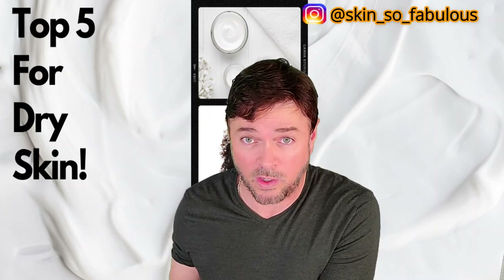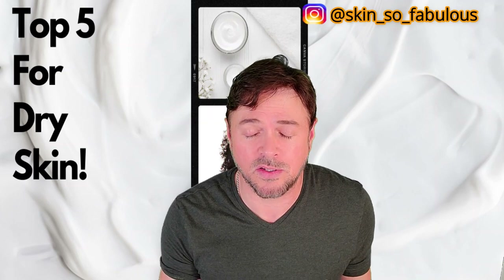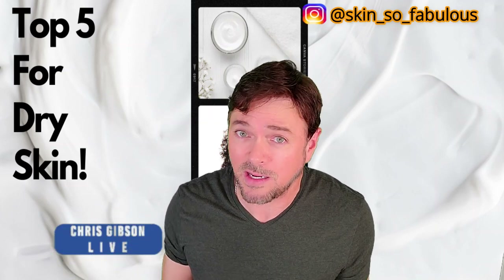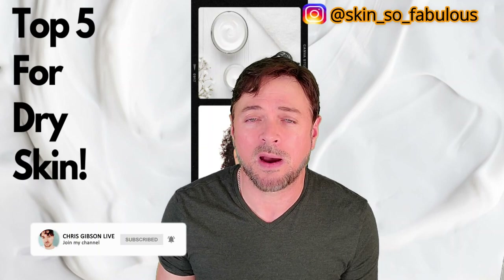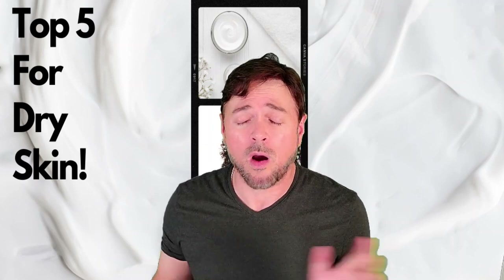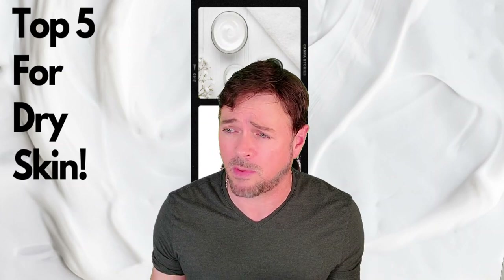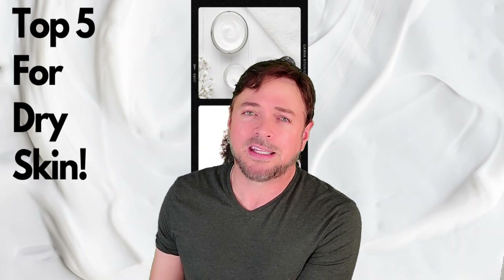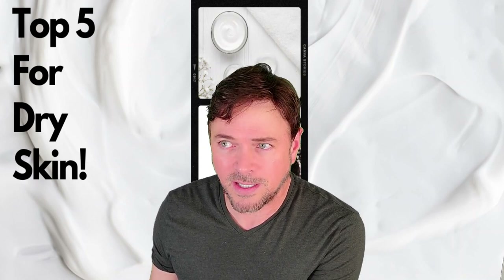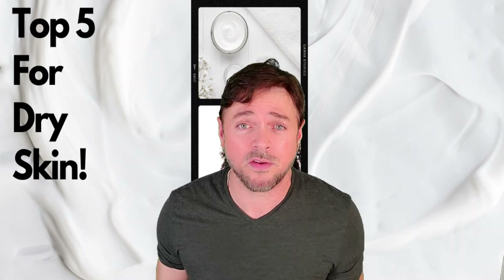If you're new to the channel, I'm Chris, I'm a skincare expert and I'm here to help you find skincare that will work for you, not drain your wallet, and not do more harm than good. If that sounds like your thing, be sure to subscribe and hit that notification bell. I almost wasn't able to get this video done today because Emma, my little Jack Russell, had yet another vet visit — but it went well, so here we are.